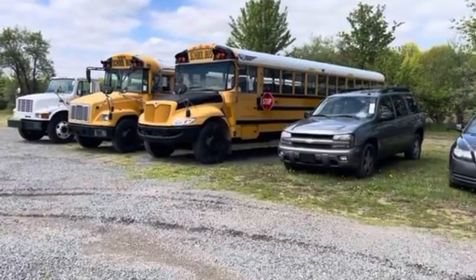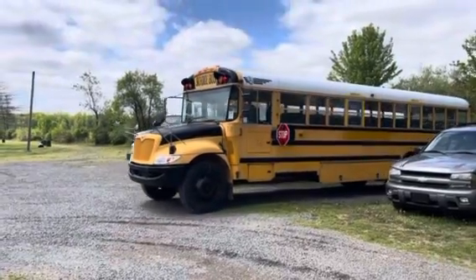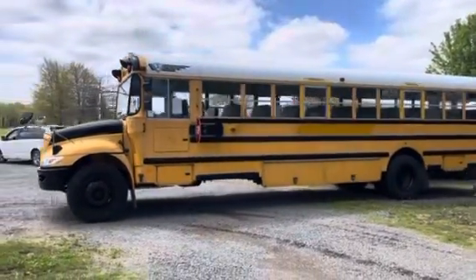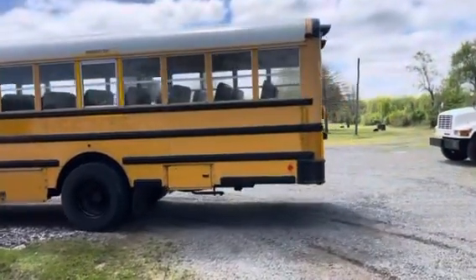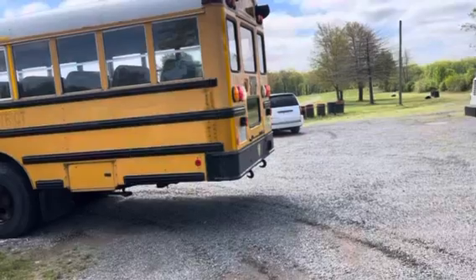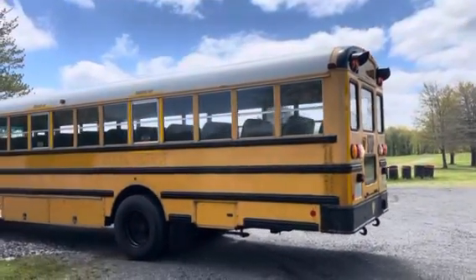This is lot 1130. It's a 2010 International, a big ol' school bus. I guess they call it an ICCESB — that's the model of this school bus.